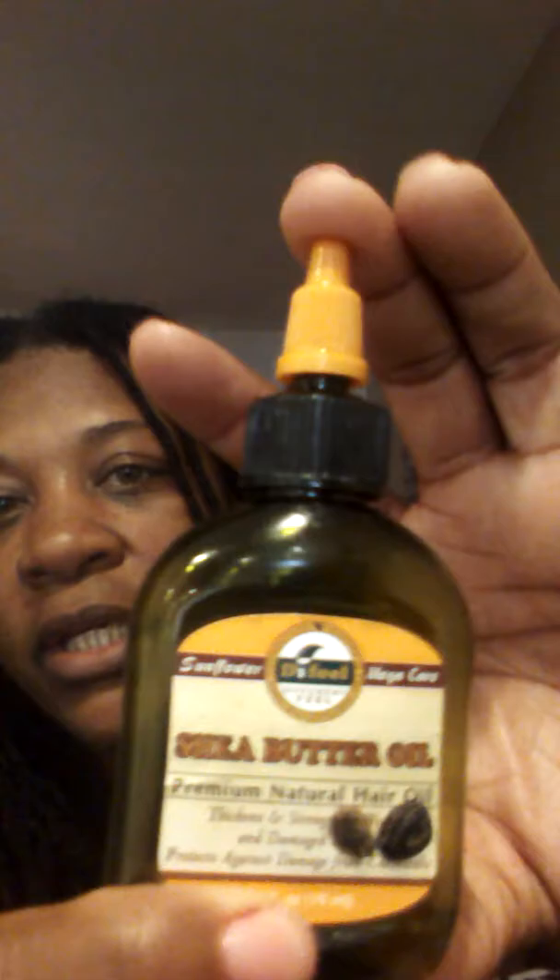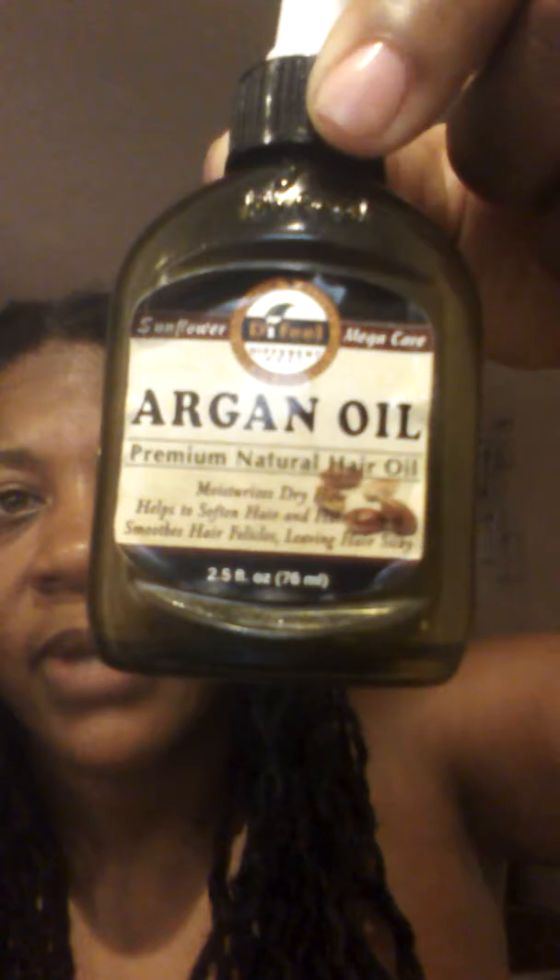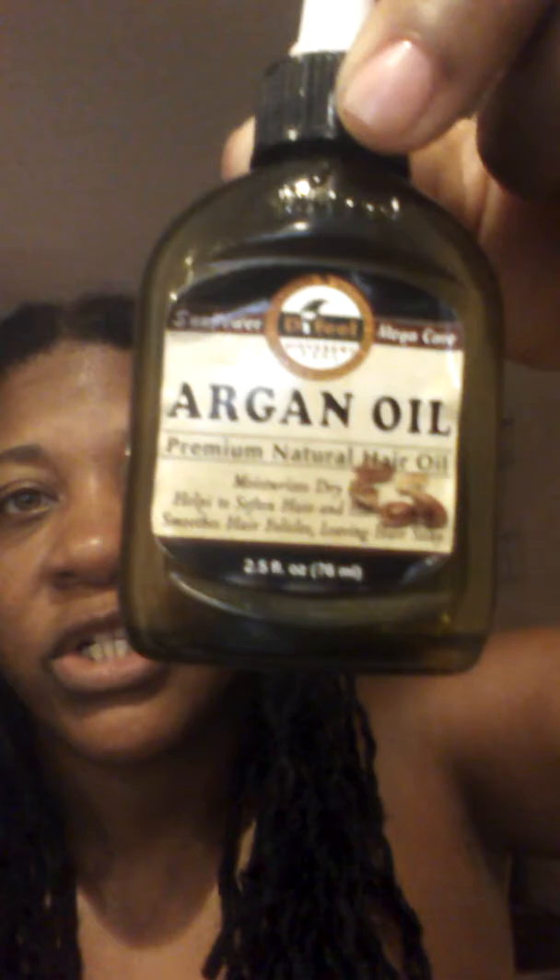I haven't used the macadamia oil in quite some time — it comes out more in autumn and winter, like January through March. In the past, because it was given to me, I have also used a shea butter oil that comes in a small little bottle. My sister gave me that and also gave me argan oil — I actually like the argan oil even more than the shea butter. She also gave me a tea tree oil which I ended up sharing with a friend who loves it for her hair.